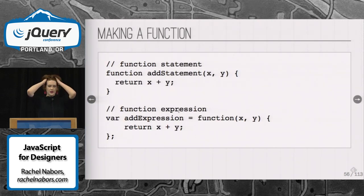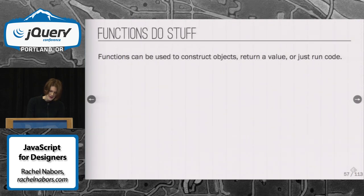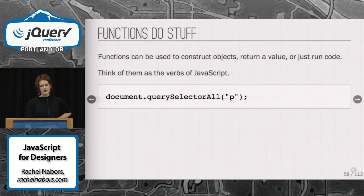There are two ways to make a function. One is a function statement, and the other is a function expression. For the majority of this, we're going to be using function expressions because they're more comfortable. Functions do stuff — they are kind of like the verbs of JavaScript. They can construct objects, they can return a value, or they can just run code. In this case, document.querySelectorAll('p') — it's like a sentence saying subject, verb, object. Document queries all the p's.